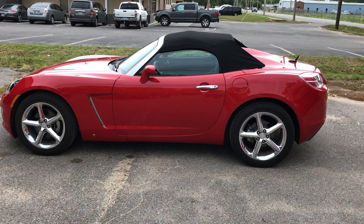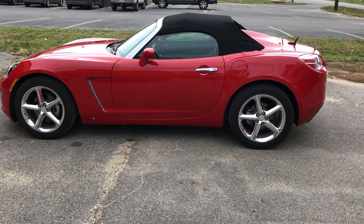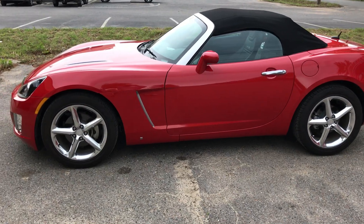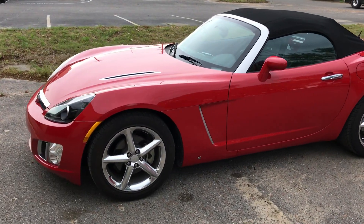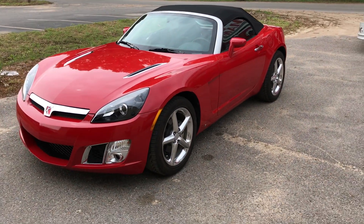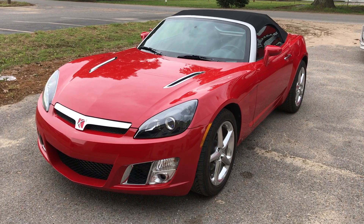Here's a short video for my 2007 Saturn Sky Redline. It's the 68th car that was built, as far as in Wilmington, Delaware. It has been driven 8,950 miles roughly.